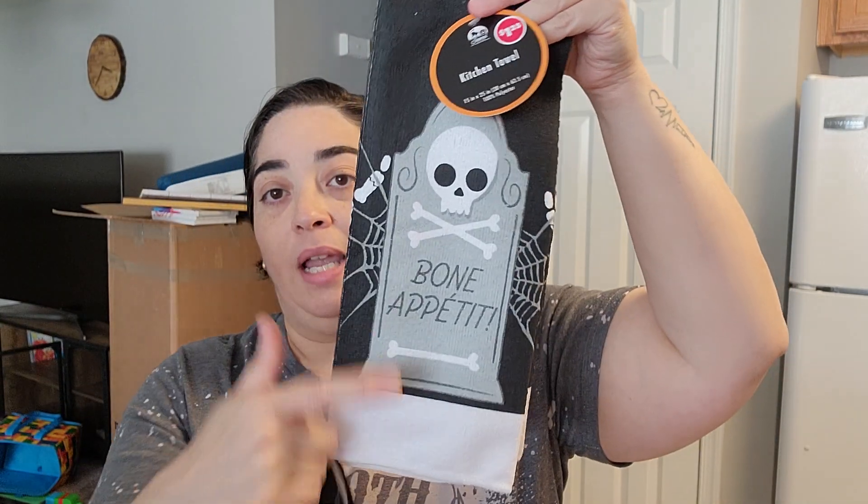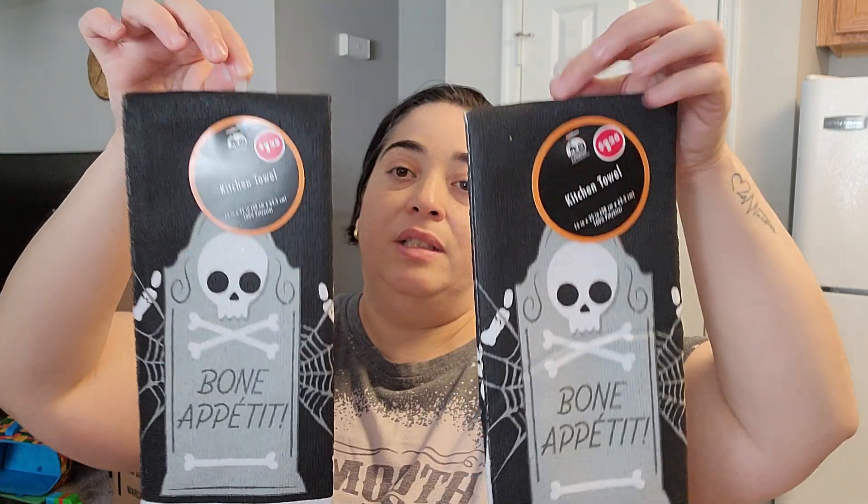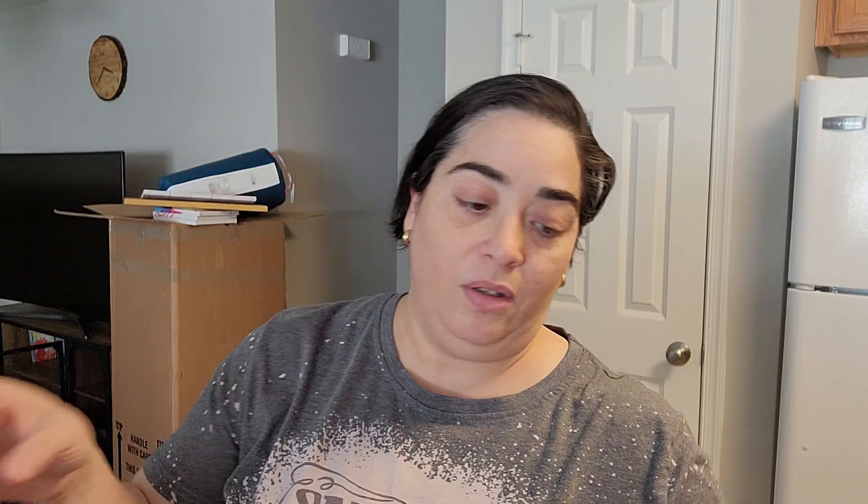Also for the kitchen — I wasn't planning on getting anything from the kitchen until I saw this set. It says 'Bone Appetite' — like 'Bon Appétit' but bone! I got two of them. And these pot holders — how cute — also the oven mittens. So nice.